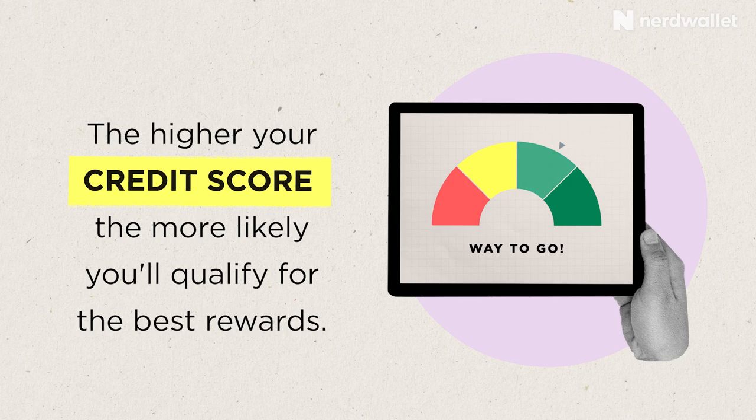In most cases, a higher credit score means you're more likely to be approved for a credit card with either better rewards, no annual fee, or both. If you are rebuilding credit or you're new to credit, you might not be able to get approved for a card with rewards and might also be subject to annual fees. I have a separate video on that, and you can also check out NerdWallet for advice on building your credit.